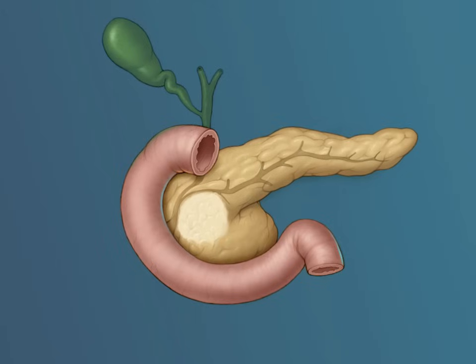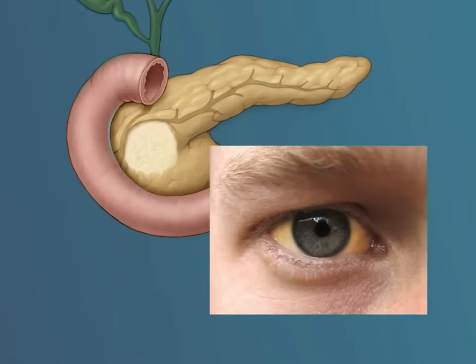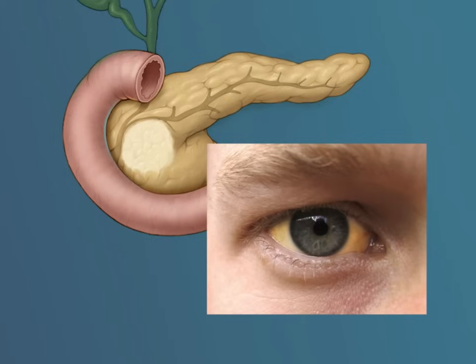When the bile duct is obstructed by a tumor, bilirubin, a yellow substance produced in the liver, is no longer able to empty into the duodenum and be excreted, and backs up in the blood, causing the patient to turn yellow. This is often first noticed in the whites of the patient's eyes. Yellow jaundice is often the first clue that the patient has a pancreatic tumor.